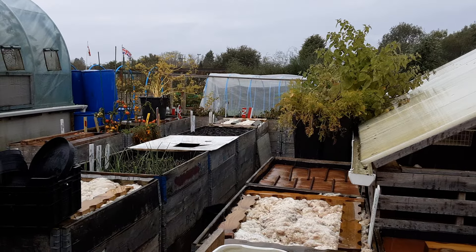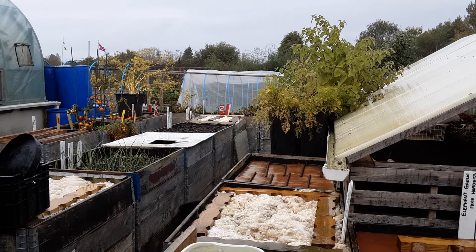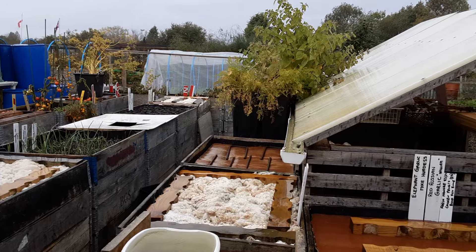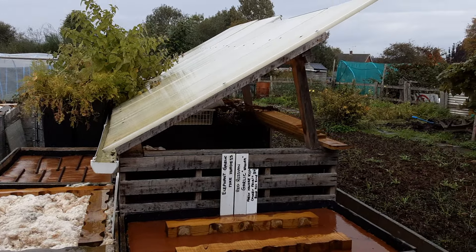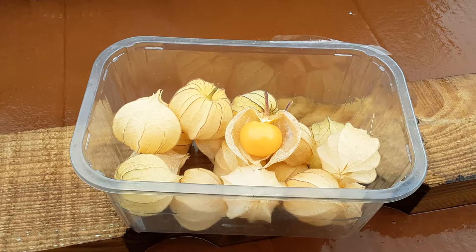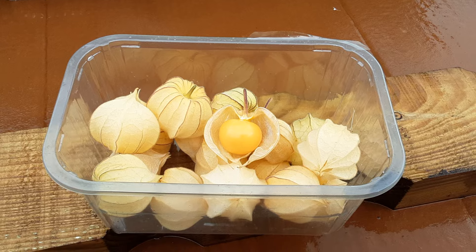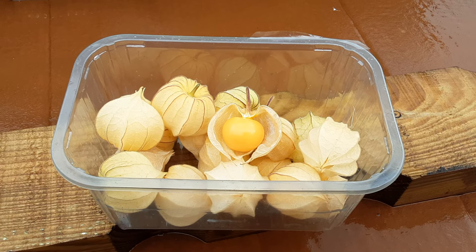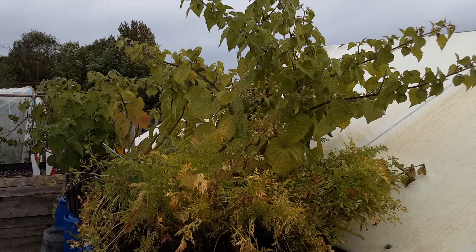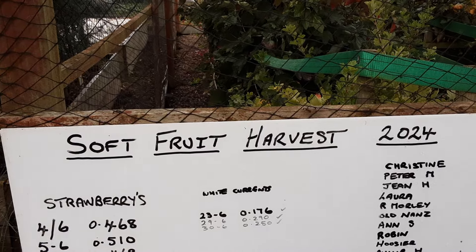Two days of nice weather and we're back to rain again. I don't like moaning about the weather, especially considering what some people are getting all over the world. The Cape gooseberries have done well — I'm certainly enjoying those, and so is Mrs. K. Well worth growing, even if I can't reach them properly.